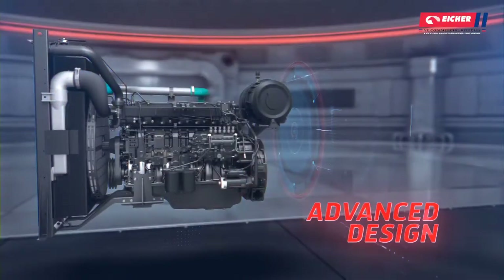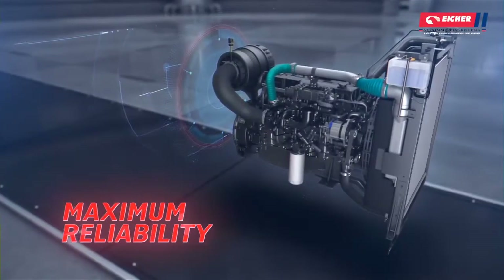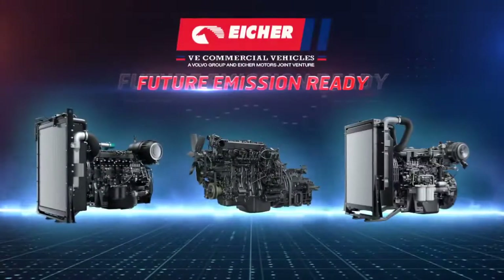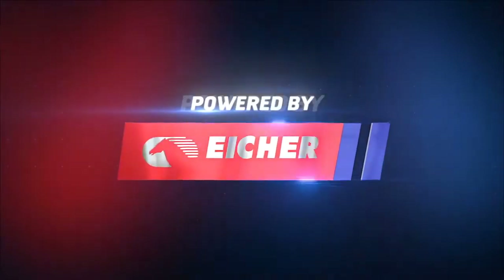Designed with advanced technology. Engineered for maximum reliability. Adaptable to various applications. Eicher branded engines are the ideal solutions to power your business.